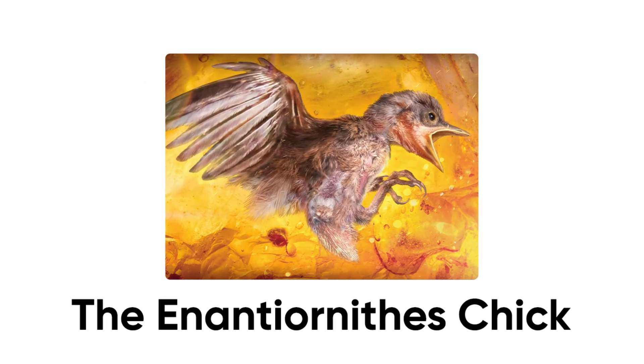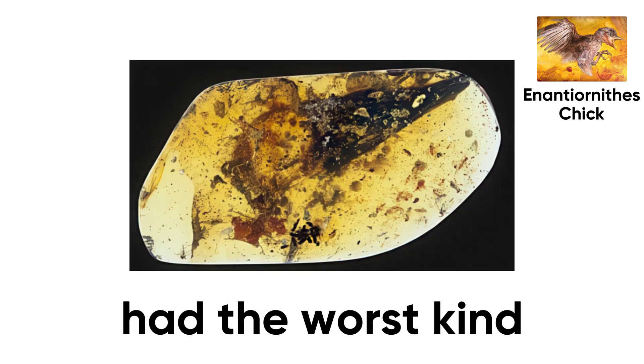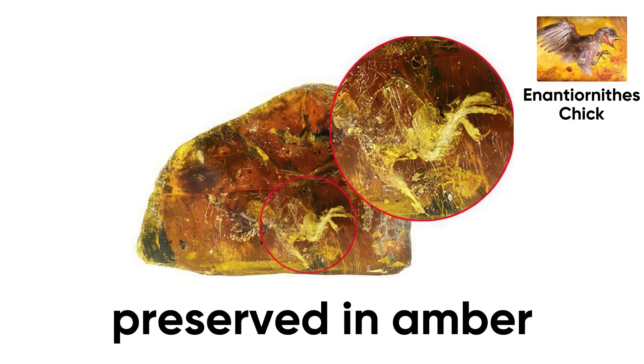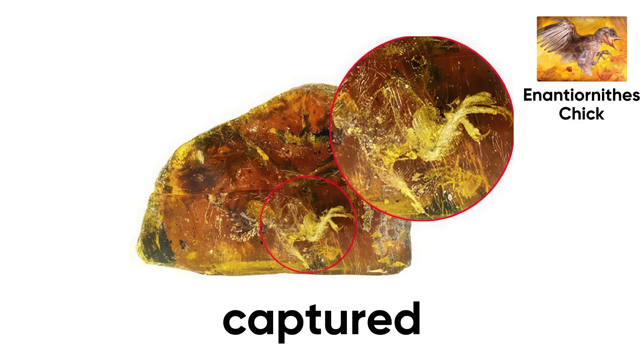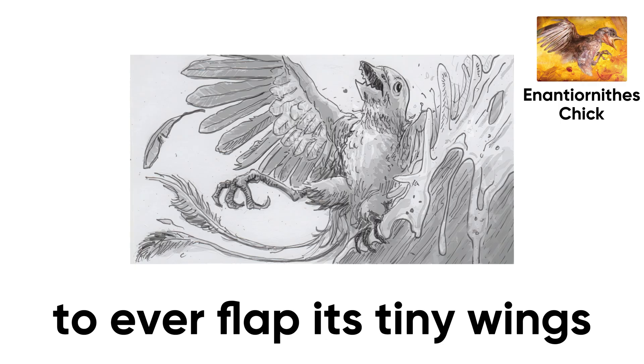Number 3: The Enantiornithes Chick. 99 million years ago, deep in the rainforests of what is now Myanmar, a newborn bird barely five days out of the egg had the worst kind of bad luck — it got stuck in tree sap and froze in time forever. That moment, preserved in amber for almost a hundred million years, captured not just a creature but a story: the life and death of one of the earliest birds to ever flap its tiny wings.